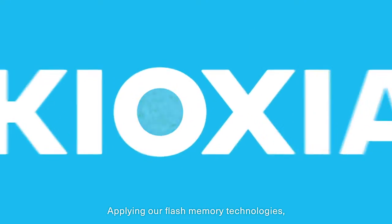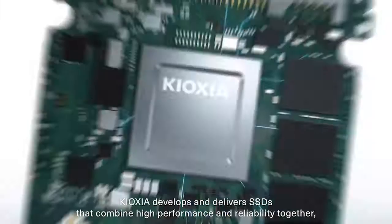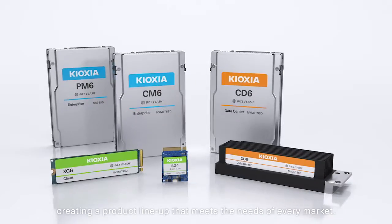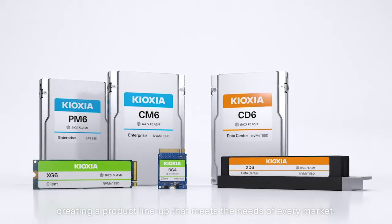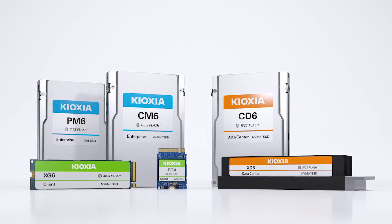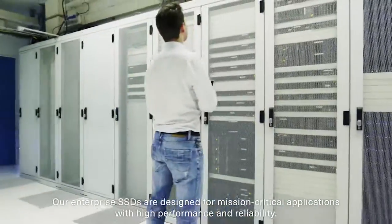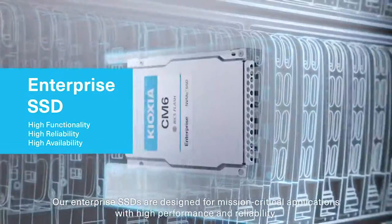Applying our flash memory technologies, Kioxia develops and delivers SSDs that combine high performance and reliability together, creating a product lineup that meets the needs of every market. Our enterprise SSDs are designed for mission-critical applications with high performance and reliability.